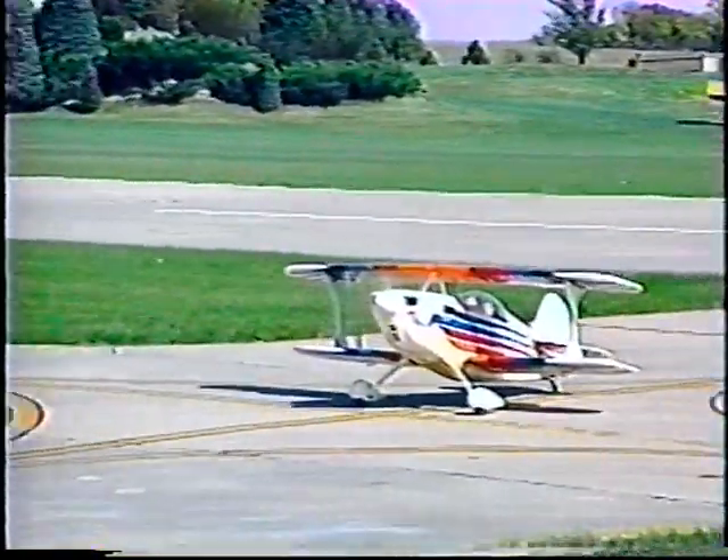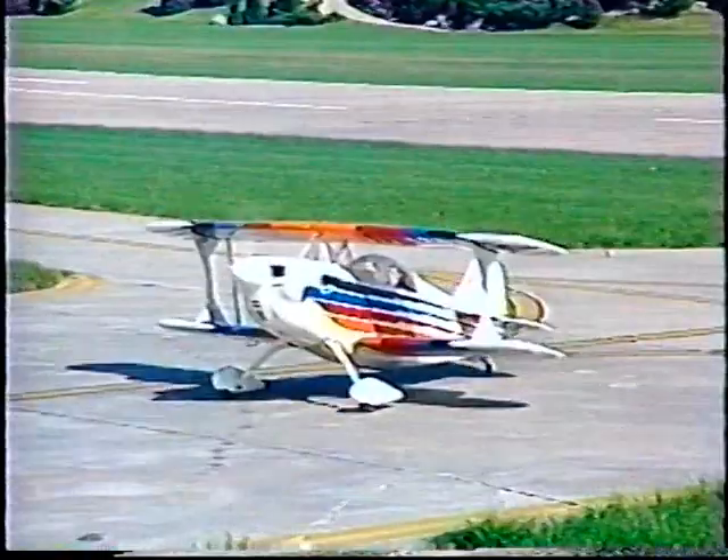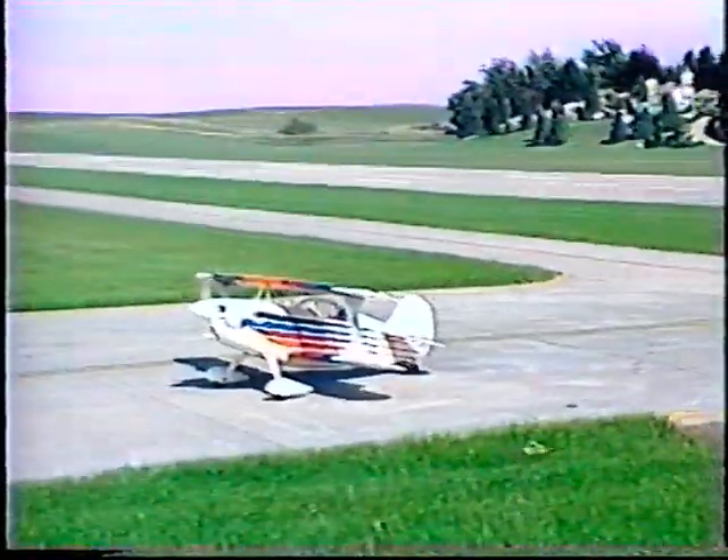The famed Byron Originals Kristen Eagle, considered by many as the Rolls-Royce of aerobatic airplanes, can be yours as only Byron Originals can deliver.